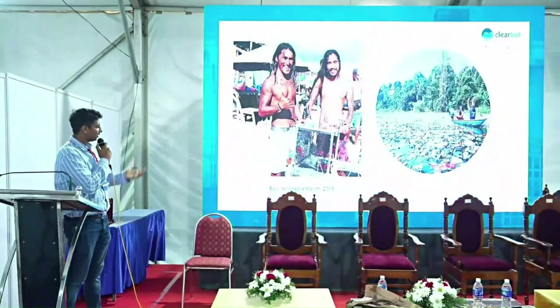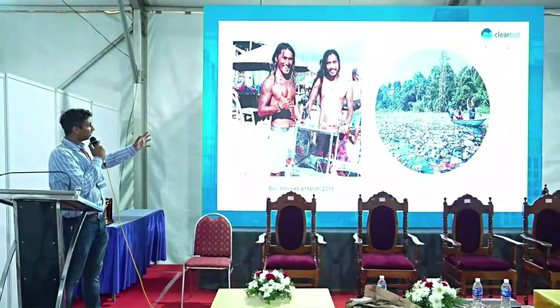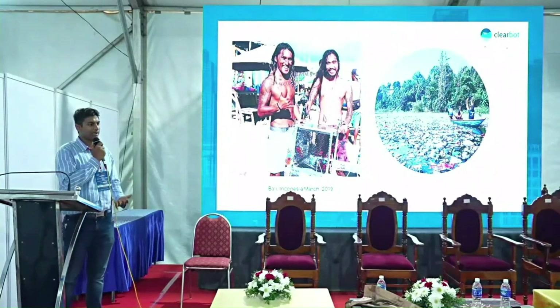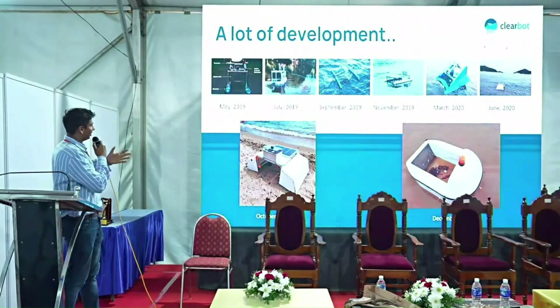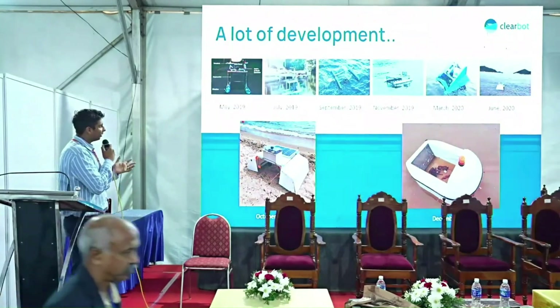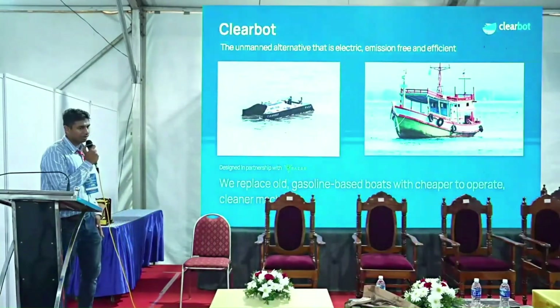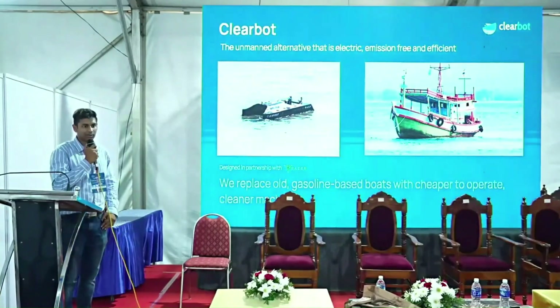We started our journey about three years ago in Bali, Indonesia, interviewing many people to understand problems and existing solutions. Over a three-year development process — our first boats weren't even real boats, they were like toys we put together — we eventually built our current solution.